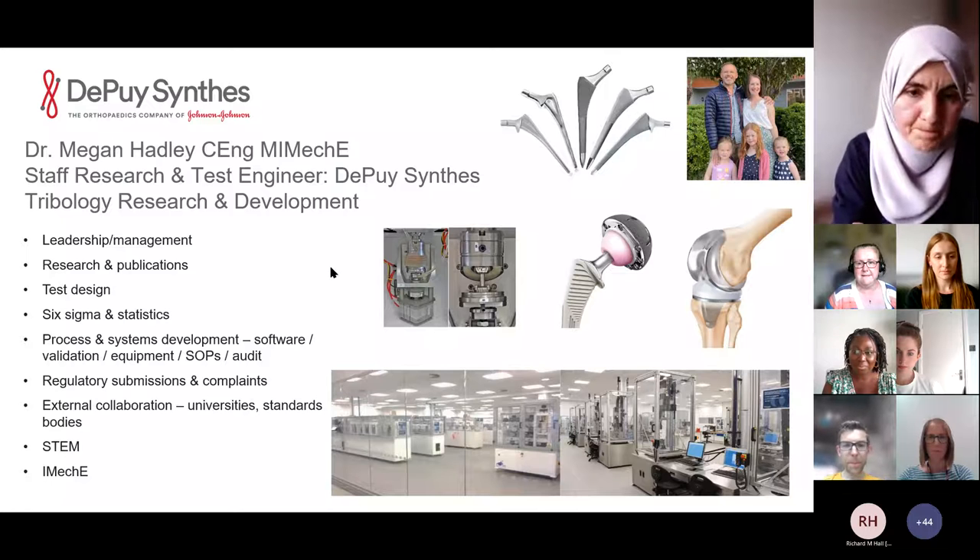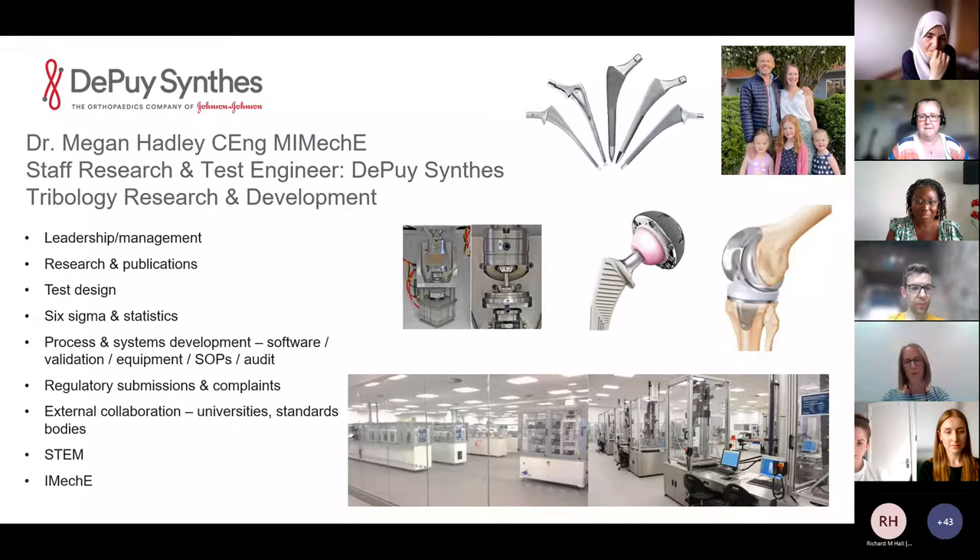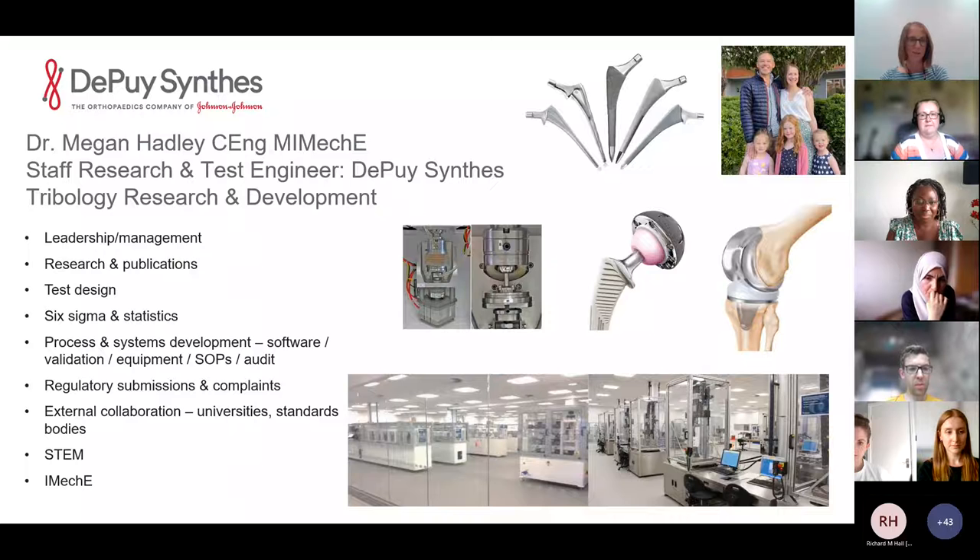Thank you very much for the introduction and for asking me to speak today. It's really great to join such an esteemed panel. I was panicking about being near the top of the program, but after Sarah's very good point about eating the frog, I can relax and listen to everybody else's presentation.